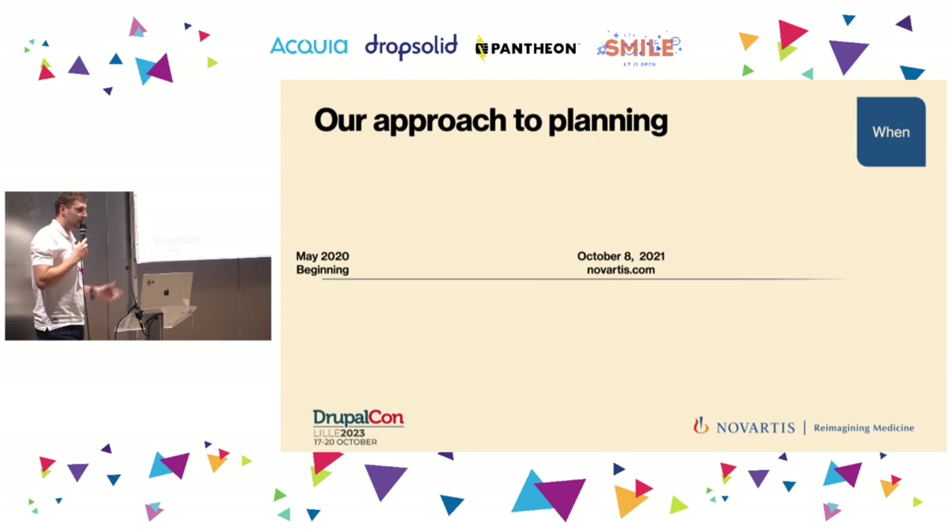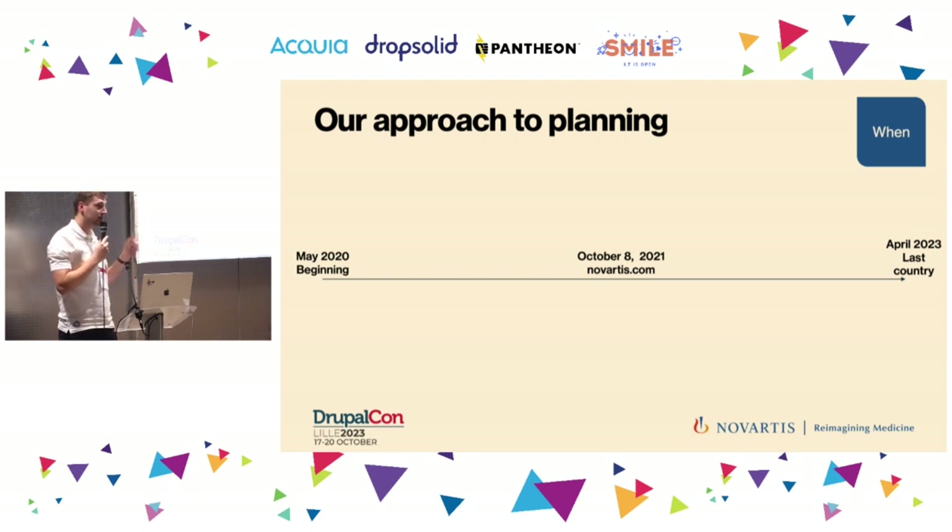Into the 'when.' Novartis has yearly communication activities going on, so it's not easy to find the right moment to migrate a huge website. The migration date was October 2021. At Novartis, we have very clear busy periods: end of year is medical congresses like ESMO and ASH; end of October is Q3 financial results; beginning of the year has World Economic Forum, JP Morgan, and Q4 financial results. October 8 was a great date — right after the quiet summer period and just before the busy year-end.